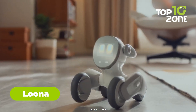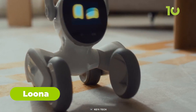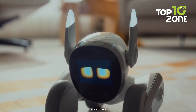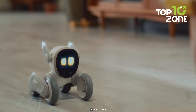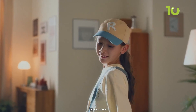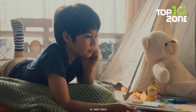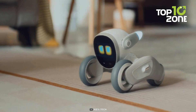Meet Luna, the future of friendship and one of CES 2024's most exciting award winners. Luna blends cutting-edge AI with fun pet behaviors for endless entertainment. It's the world's first consumer robot integrating ChatGPT for natural conversations that feel human. With app connectivity, self-charging, built-in games, programmable coding, and powerful processing, Luna offers constant companionship.